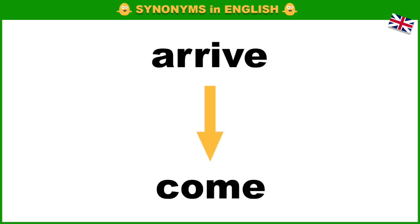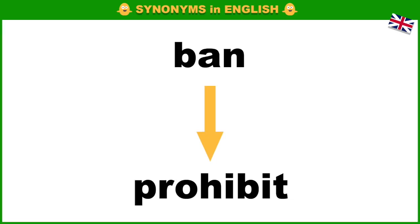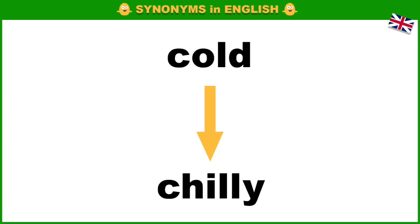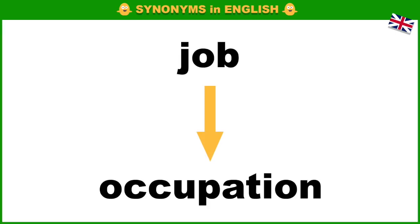Arrive, come. Ban, prohibit. Beautiful, pretty. Cold, chilly. Job, occupation.